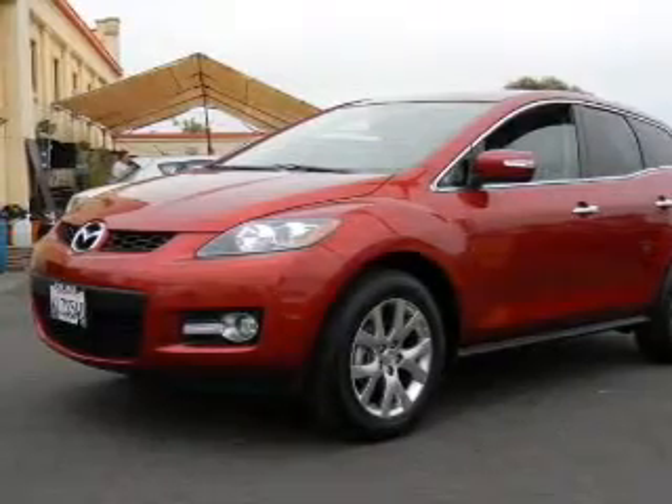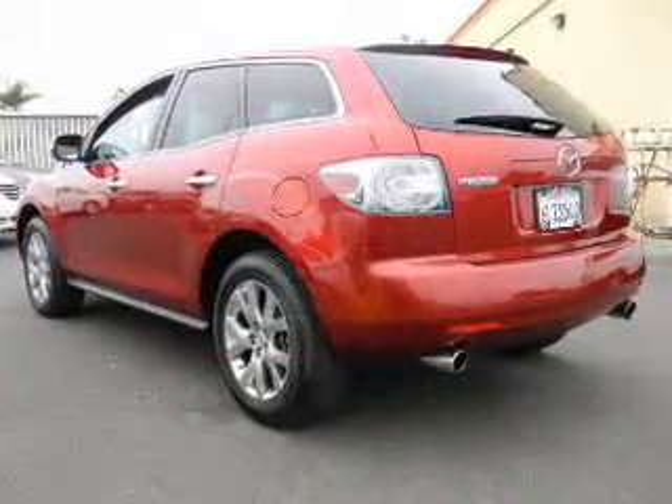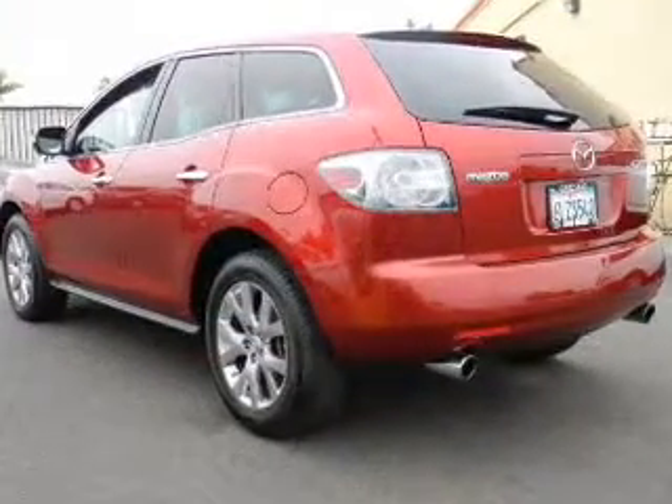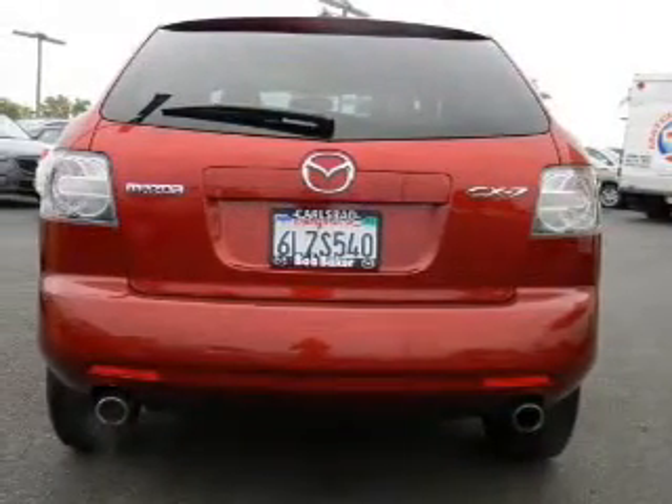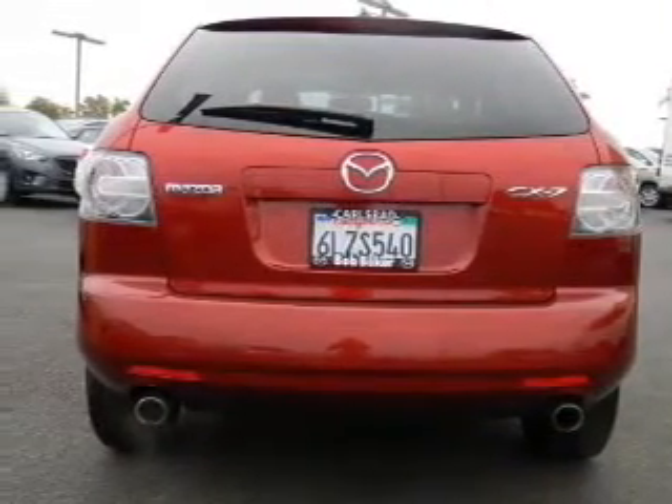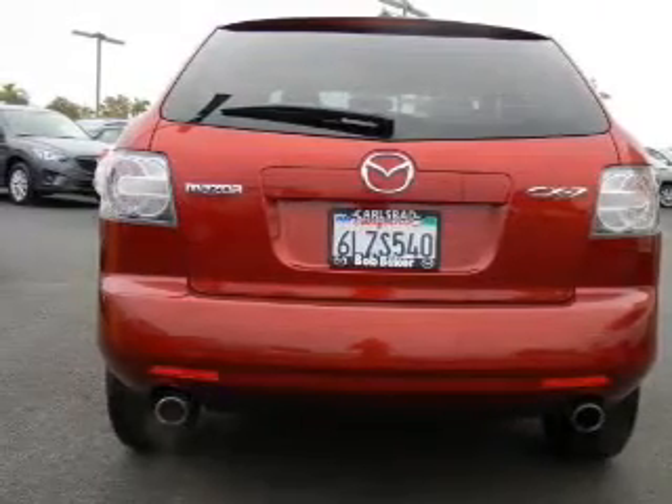Premium wheels lend a distinctive appearance. Savor your listening experience with the premium sound system. Brake safely with the anti-lock braking system. Heated seats offer comfort in cold weather.